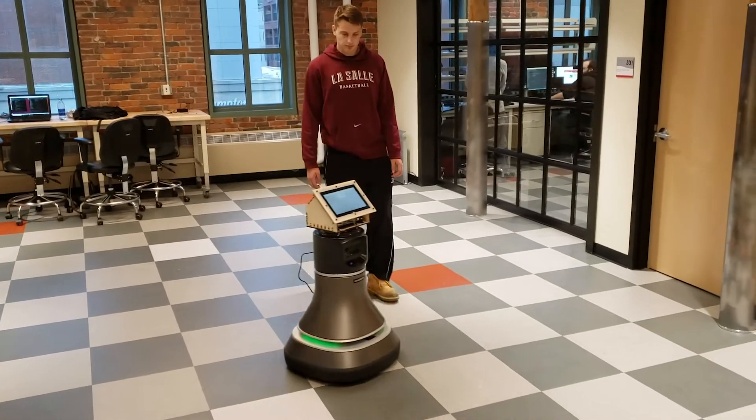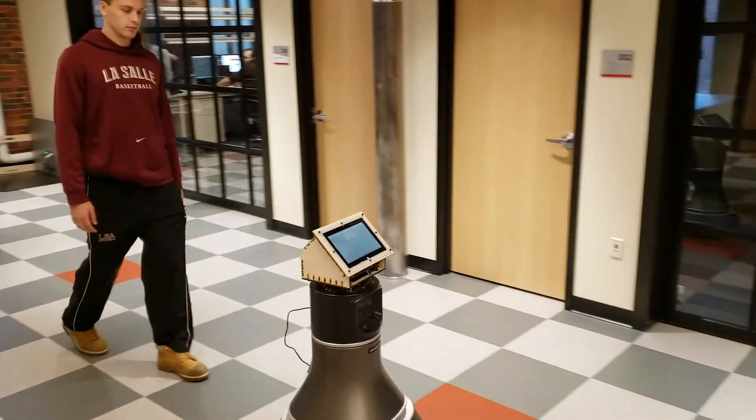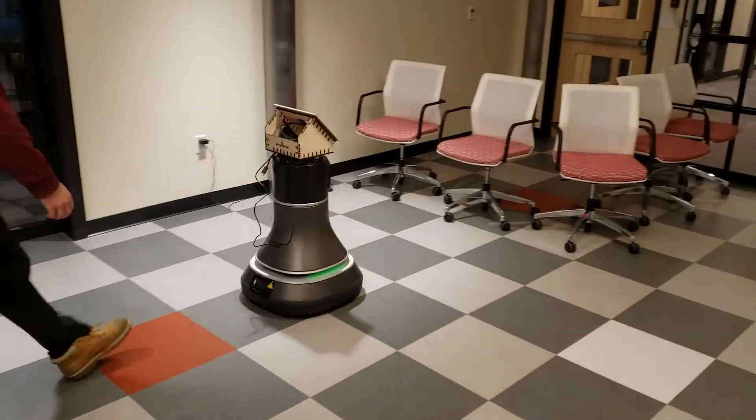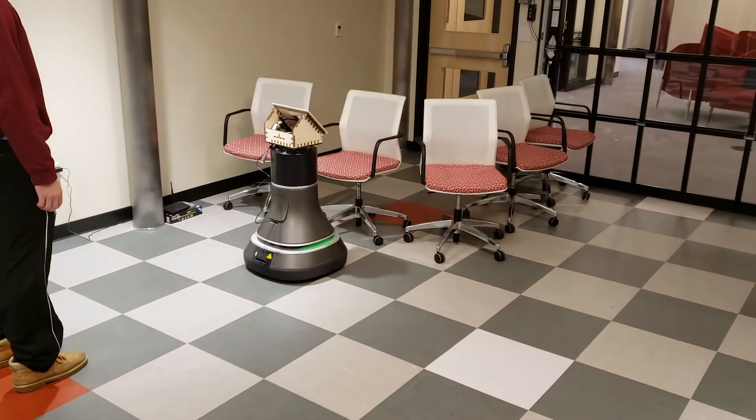A tour guide robot will be able to guide visitors to an unfamiliar building, especially when the building is very complex, such as in a hospital.